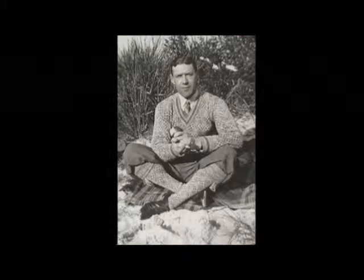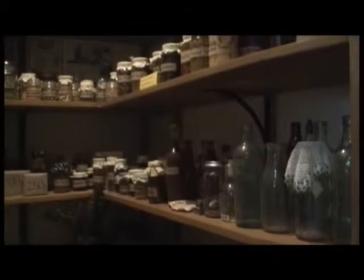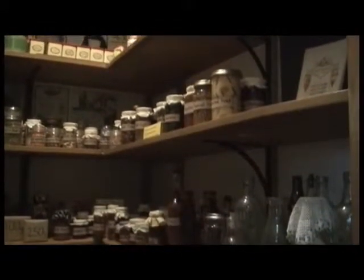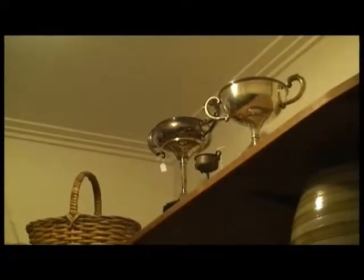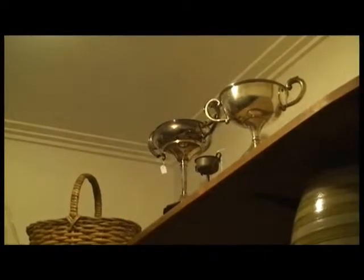Elsie obviously enjoyed her time with Dr Hart and his family. They were very nice people and very easy to work for and we never had any trouble. Is it authentic, Elsie? Oh yes, a lot of it is. The pantry looks very much the same. It had all the silver cups in there that he had won and I had to clean them every Saturday, and all the silverware — it looked very much the same.